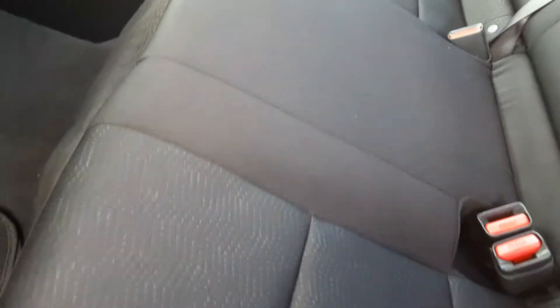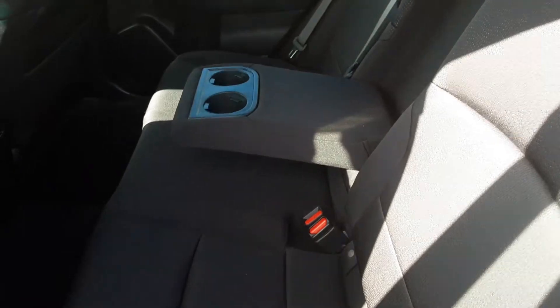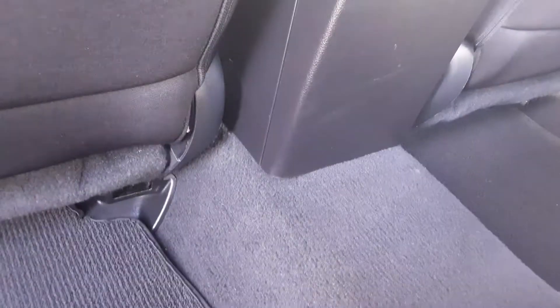The interior is very clean — charcoal fabric seats with a power seat for the driver. In the back it's really nice as well. You have a center armrest with cup holders if you want it, and if you'd prefer not to use it you can fold it back up.